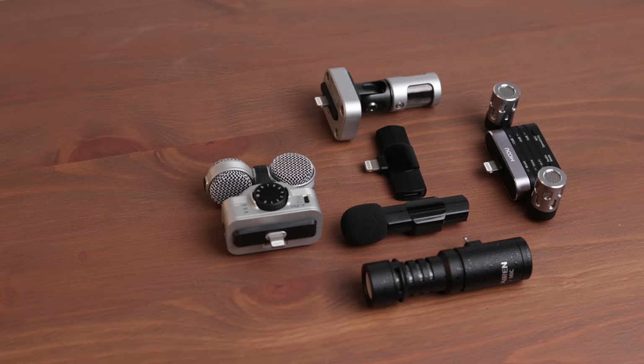I'd love to know your thoughts about all these mics compared. If you want to level up your smartphone content, click or tap the screen — I've got some great videos that'll help you level up content with your smartphone. We out.